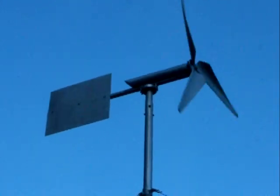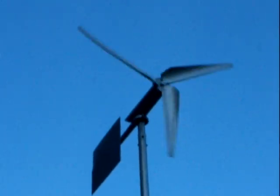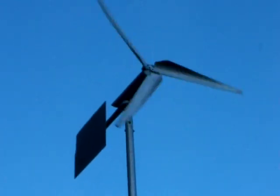You can see that tail's working — it turns it to the direction the wind's blowing. It's really moving alright.